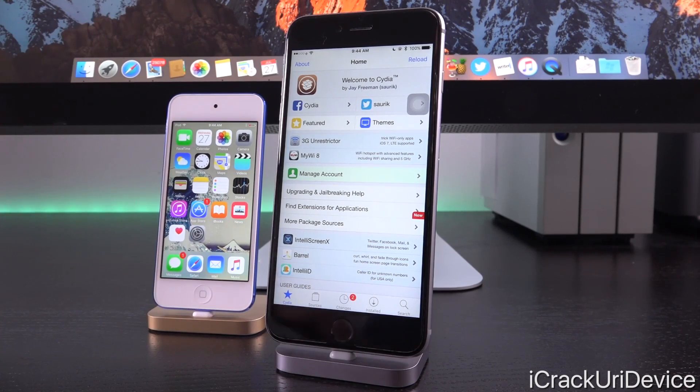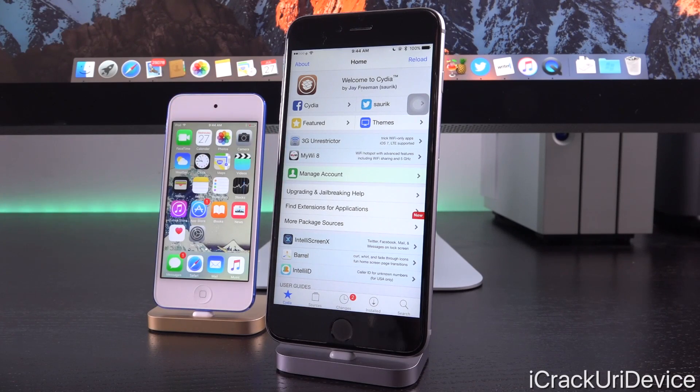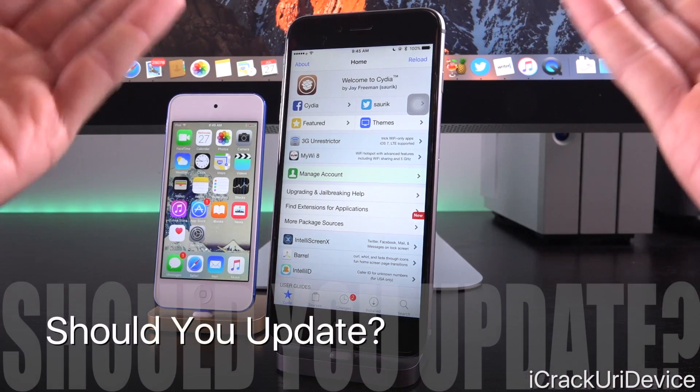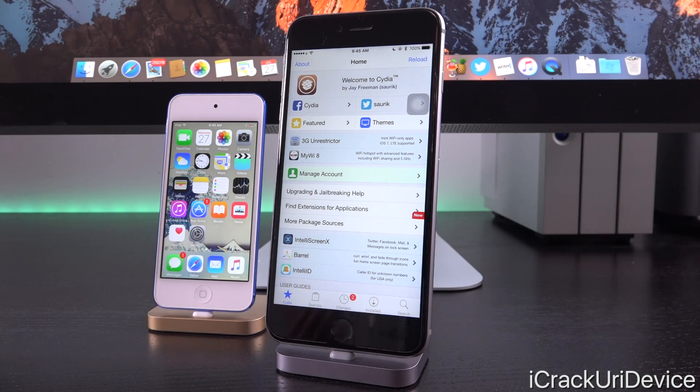If you have a 6th gen iPod Touch or an iPad Pro 9.7 or 12.9 inch, you can now jailbreak successfully, and you can do so using one of two methods. You can either utilize the computer method, which is a little bit more lengthy, or you can jailbreak on your device itself. If you're already jailbroken, you don't have to reinstall this — however, you can if you want to, using either the computer or the on-device method.